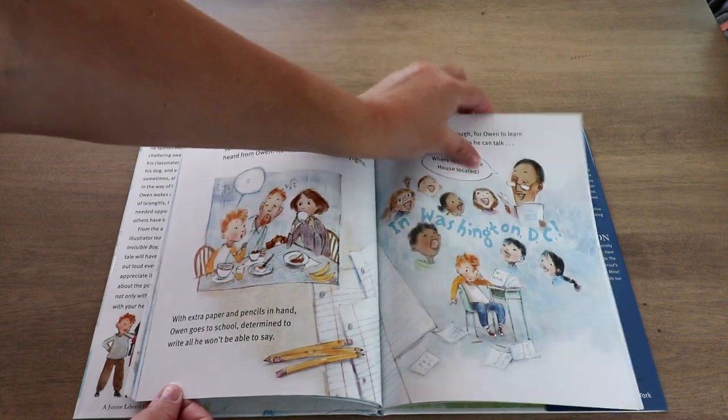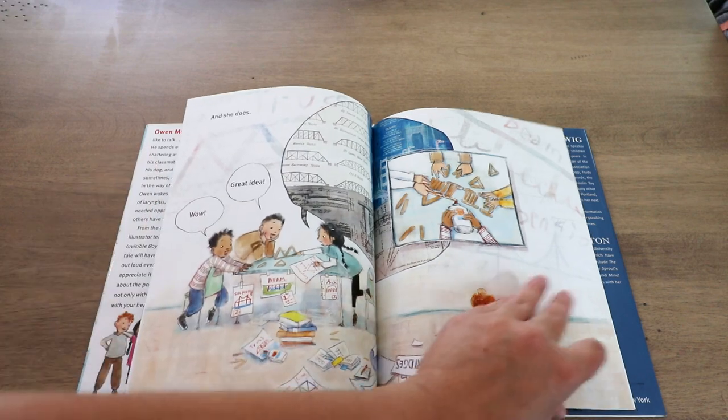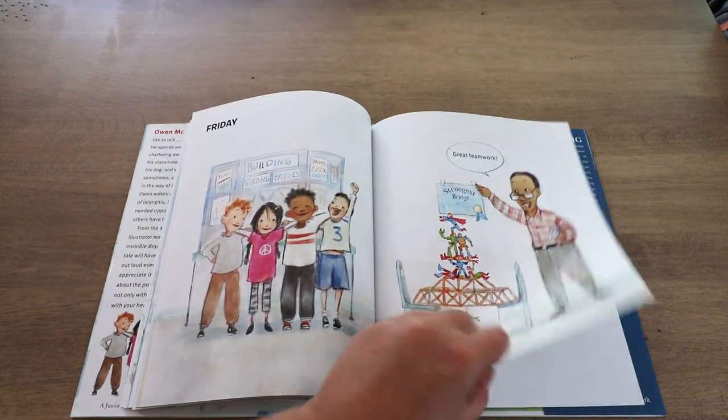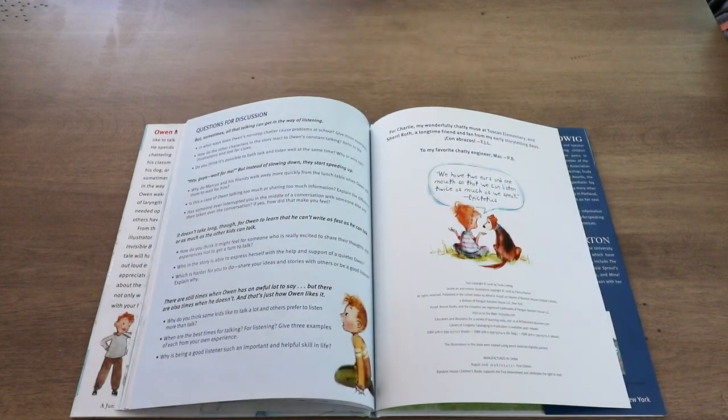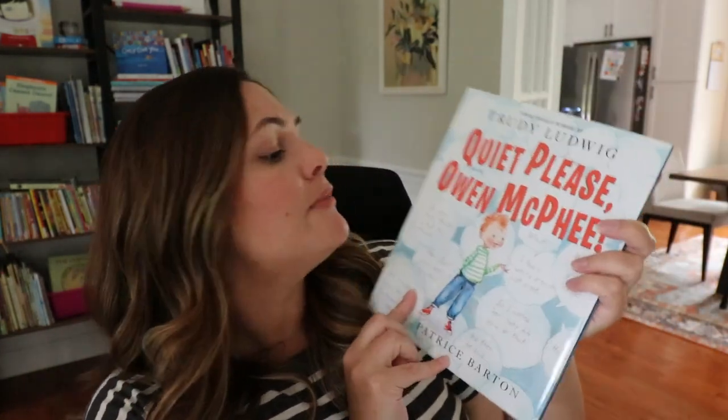Because of his laryngitis, Owen was forced to listen to everybody else since he couldn't speak. Throughout the story he realizes how wonderful it is to actually listen to others and not be the one speaking all the time — so much so that at the end he decides to schedule himself 'laryngitis days' where he takes a day off from all his talking. I love this book because Owen is not a bad kid at all; he's just very excited and wants to share his thoughts. But he does so by interrupting and not listening. The book does a great job putting the perspective on those who are not really listened to, and it has great discussion questions to ask your kids. So 'Quiet Please, Owen McPhee' — a great one.